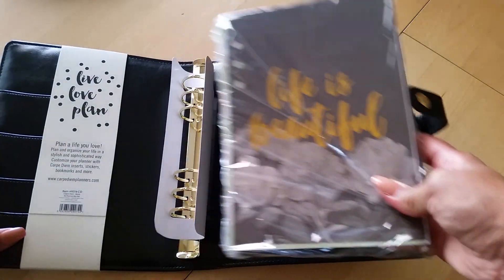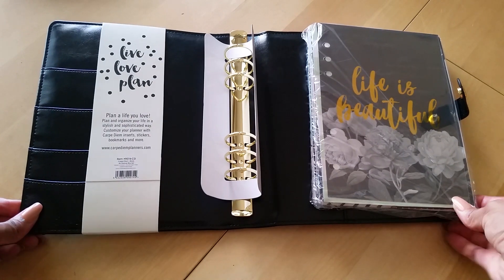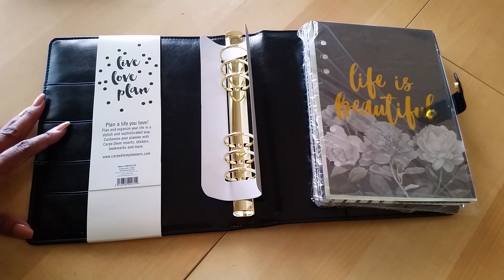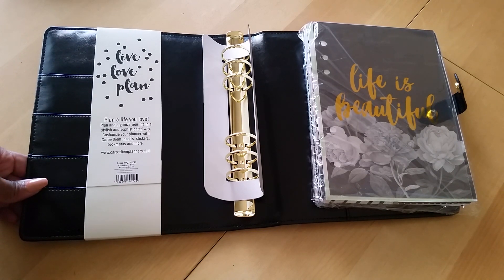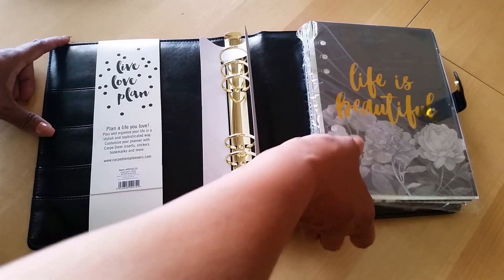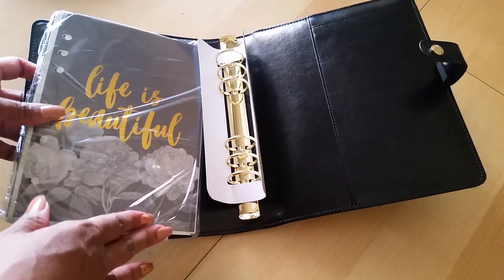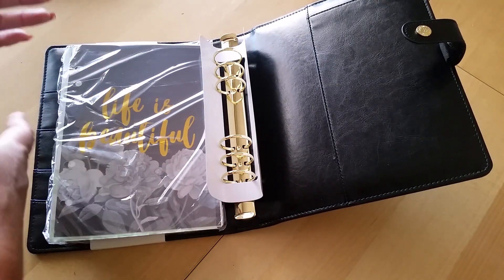So you get these beautiful dividers, and then you have the gold rings — you have the gold rings! And then you have the pockets on the side. This is so nice. I have been wanting an all black A5 binder for the longest time. I wanted to buy the one that Cloth and Paper sells, but I didn't want to spend that much. I went back and forth, and when I finally decided okay I'm going to bite the bullet, their binders were sold out. So I decided to get this one — try it out, see how I like it, and if I really like it I can invest in the more expensive one.